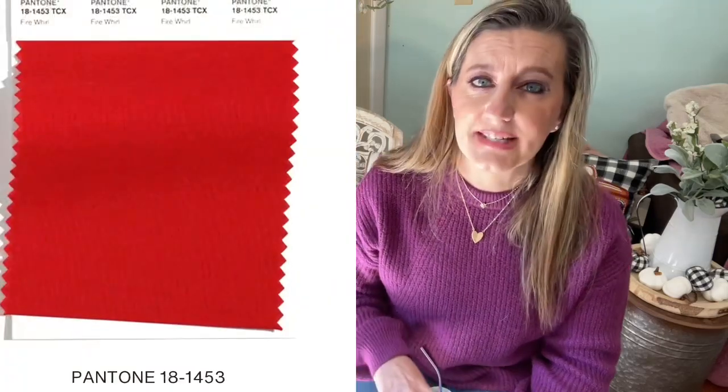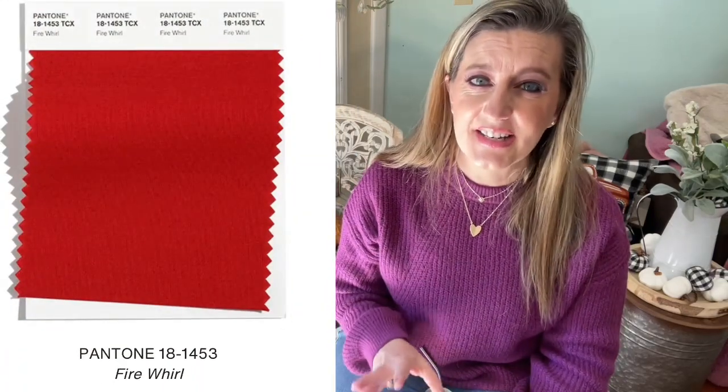Maybe we'll even pull out things I haven't worn in a while that are now back in with the Pantone colors. Number seven is Fire Whirl — a vigorous red with a dynamic presence. I feel like we all need red in our lives — a red dress, red sweater, red lip, red shoes. Red really comes into play towards the holidays, but it's always a power color. Women look so great in red, and if this exact shade isn't yours, there's a red that works for everyone.